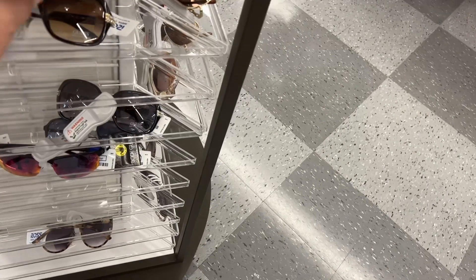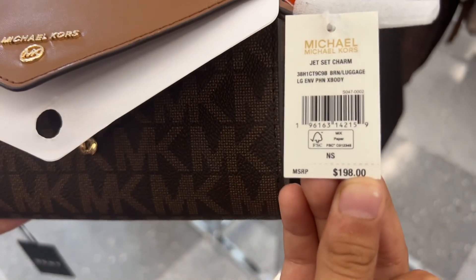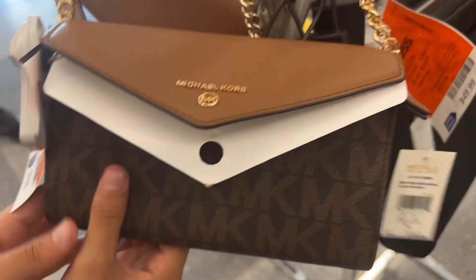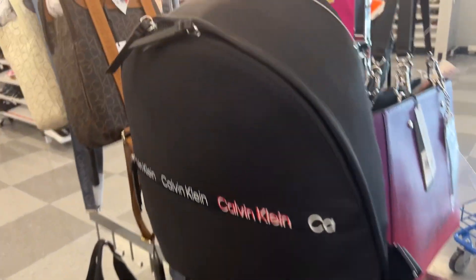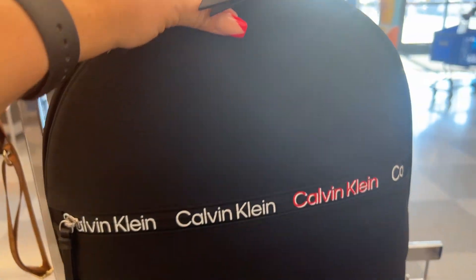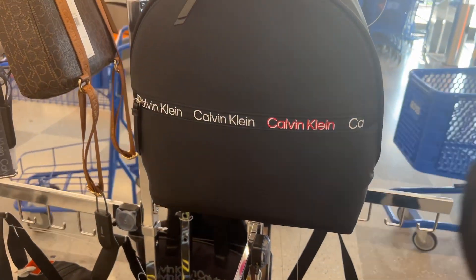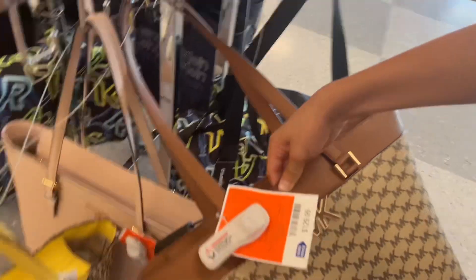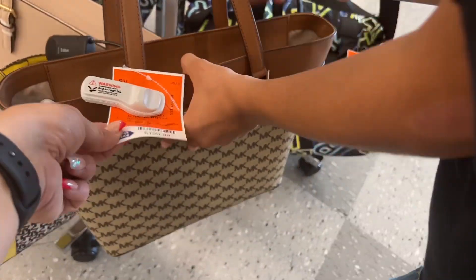Look at this guys — Michael Kors! It's $198 retail and at Ross they are priced at $79.99. This is a beautiful bag. I also wanted to show you this Calvin Klein backpack — it's $46.99, regularly $117. So there's some great bag deals here. Another Michael Kors bag that Ethan wanted to show you guys — $129.99.